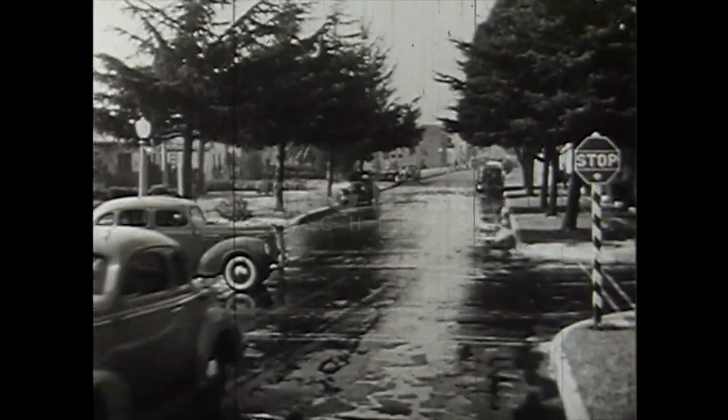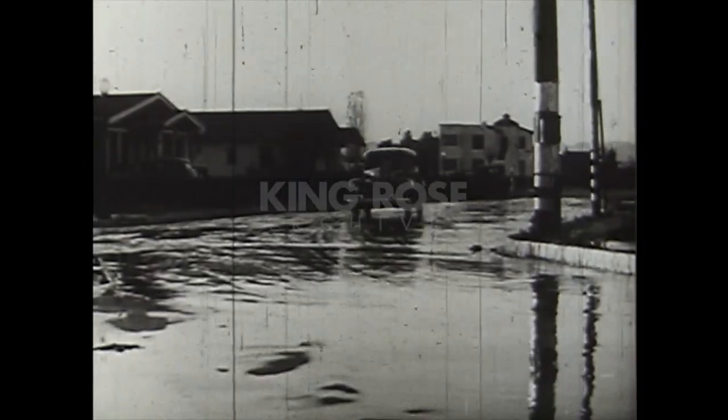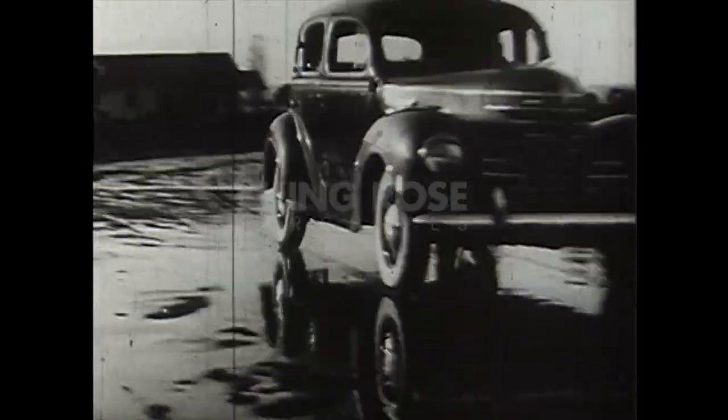At the same instant they clean and dry the road, the Generals' tread vanes squirm and grip the road surface from every direction. Generals stop you quicker on wet pavement than ordinary tires stop you on dry.